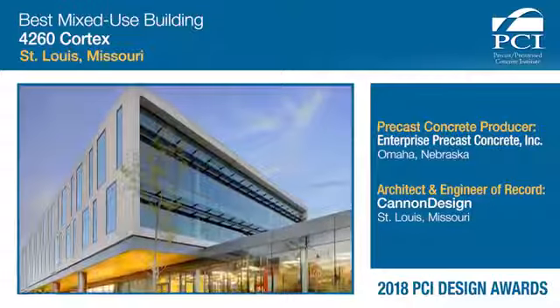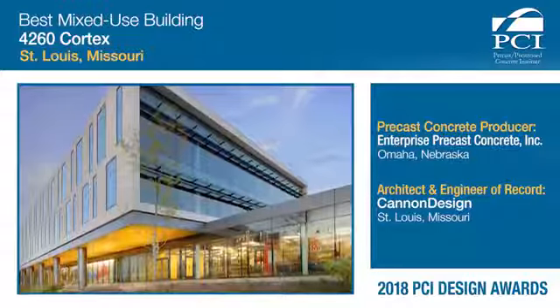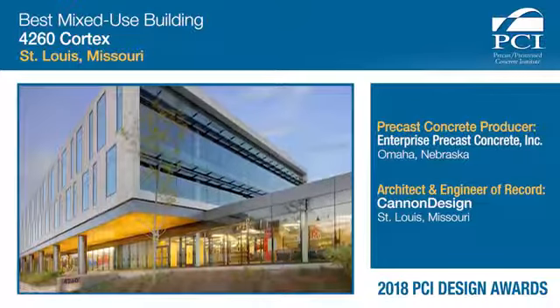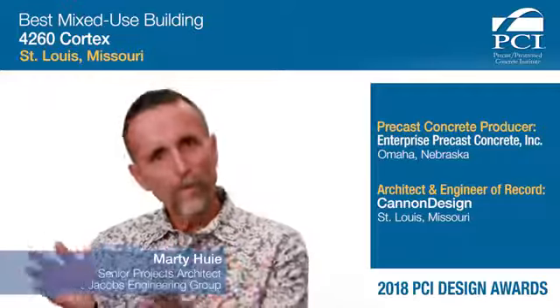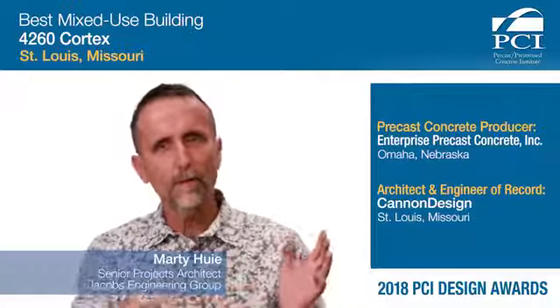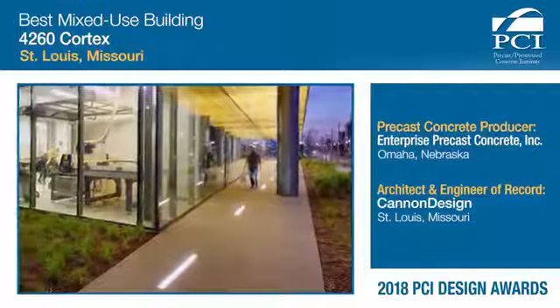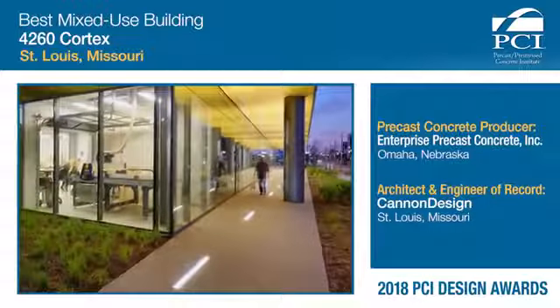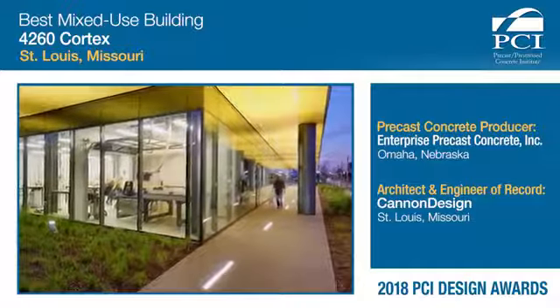When walking along the path or looking at these images that we as a juror had, we all wanted to walk inside — we all wanted to be part of the building. Part of the design element, which wasn't part of the precast itself but was part of the overall design concept, is they really thought even about the sidewalk. They had light embedded in the concrete sidewalk, linear lights, that actually helped project up onto the concrete soffit itself that you walked under.